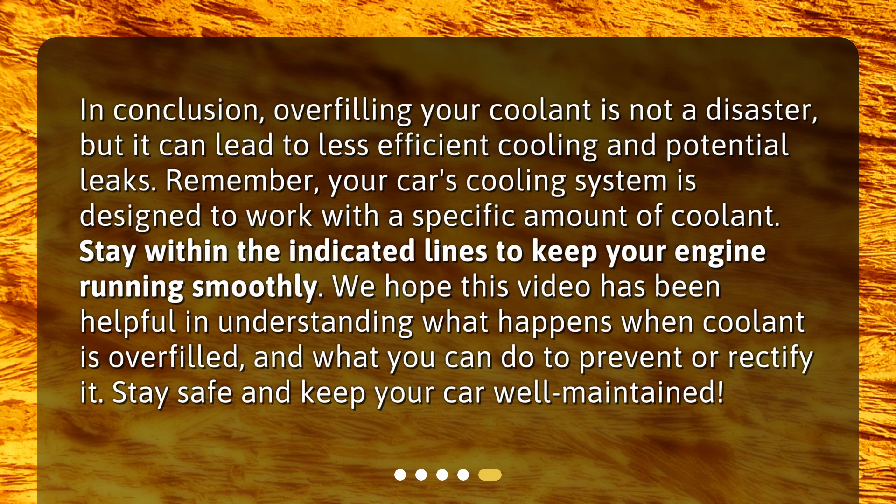In conclusion, overfilling your coolant is not a disaster, but it can lead to less efficient cooling and potential leaks. Remember, your car's cooling system is designed to work with a specific amount of coolant. Stay within the indicated lines to keep your engine running smoothly. We hope this video has been helpful in understanding what happens when coolant is overfilled, and what you can do to prevent or rectify it. Stay safe and keep your car well maintained.